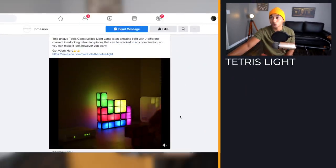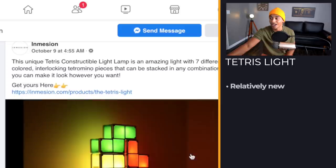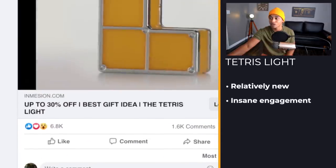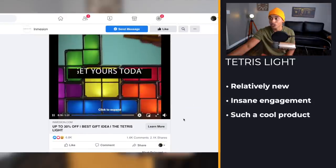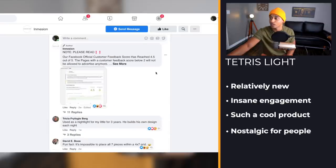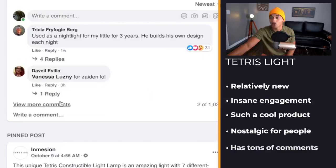The first product I'm going to be showing you today is this really cool Tetris light. This was posted on October 9th and it has absolutely insane engagement — almost 7,000 likes. It's just such a cool product and I think it will be really nostalgic for people who played Nintendo. If we come down to the comments, we can see there are absolutely tons of comments here and people just love this product.